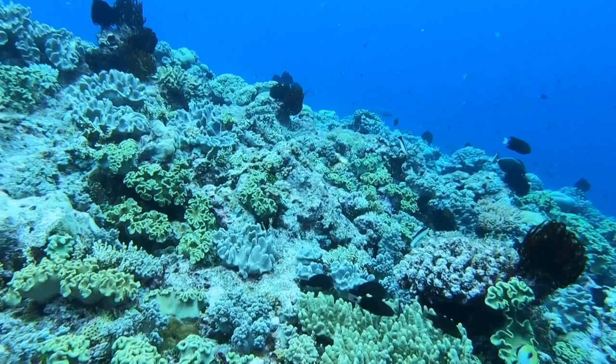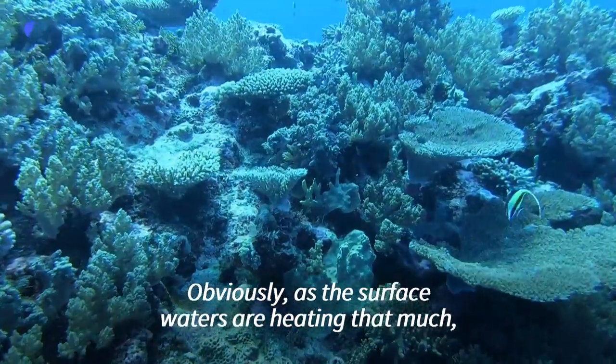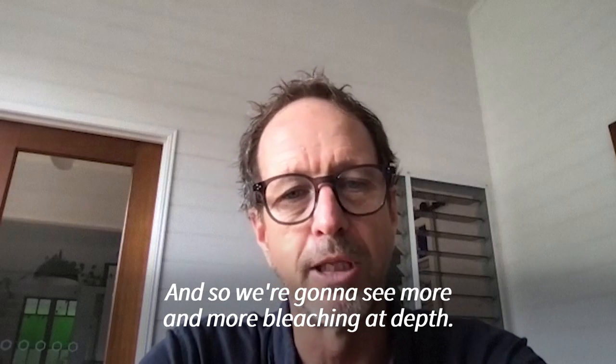But Hoey says that might not last. As the surface waters are heating that much, it's got to attenuate down — it's got to be extending further and further down. And so we're going to see more and more bleaching at depth.